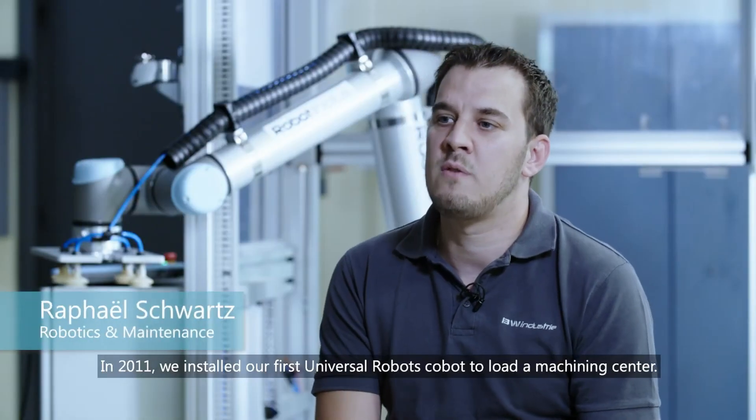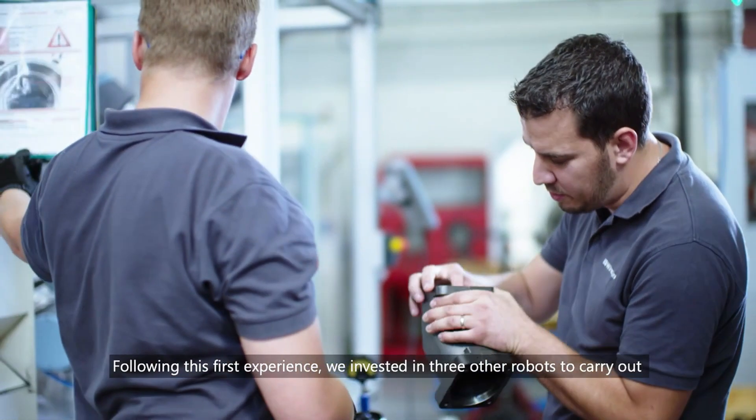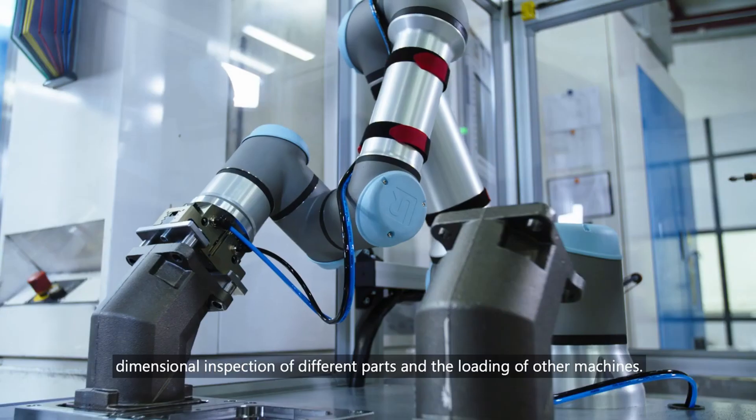In 2011, we installed our first Universal Robots cobot to load a machining center. Following this first experience, we invested in three other robots to carry out dimensional inspection of different parts and the loading of other machines.